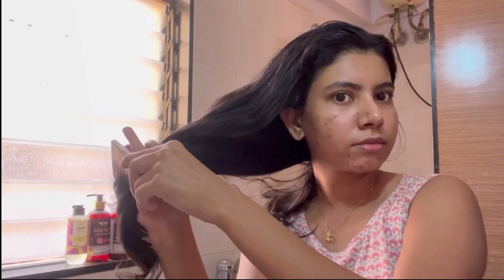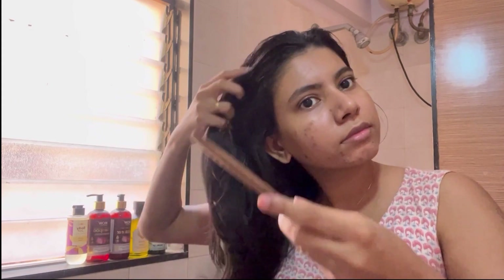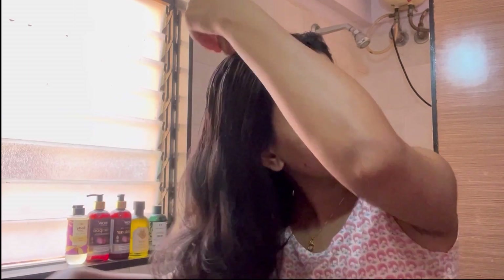The comb is soaked in neem oil for hours, which infuses the oil into it, and then it is packed and sent to you. It smells really good and is really good for your hair and scalp.